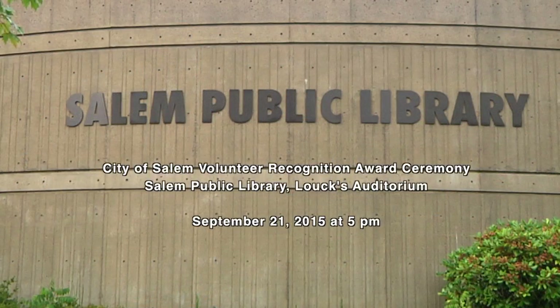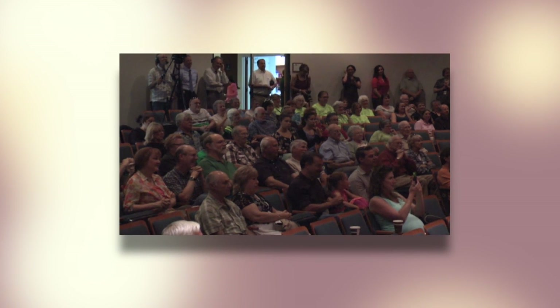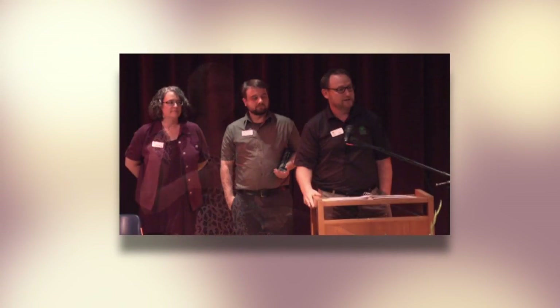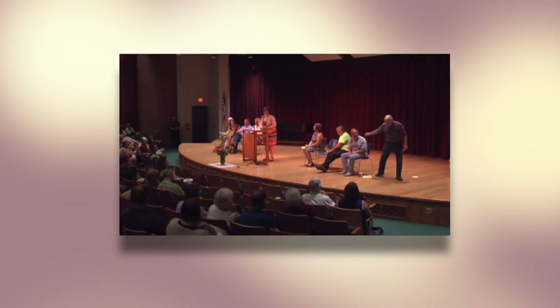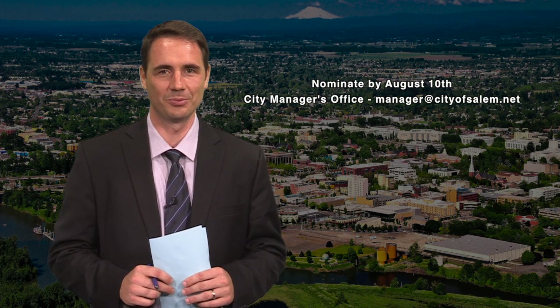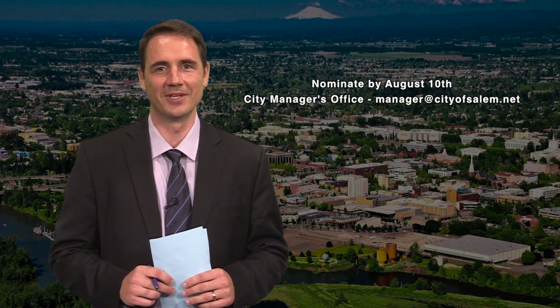If you have recently borrowed a book from a shelf on the library or sat on the grass under a tree at a local park, it's likely a volunteer played a key role in that experience. Each year we celebrate our community's volunteers and we need your help in nominating an outstanding volunteer today. This year we will gather at the Salem Public Library on September 21st to celebrate and recognize significant volunteer contributions from youth, teachers or schools, businesses, and neighborhood groups. Honors will also be given to individuals and groups who have completed special projects and volunteers who have made our community better through their long-term service. Nominate by August 10th.